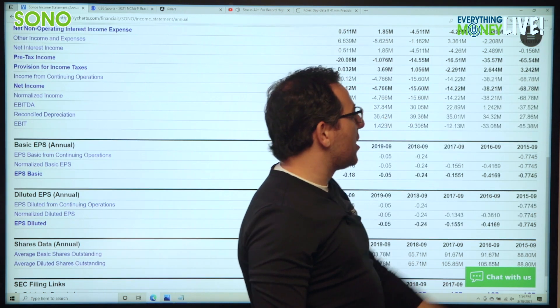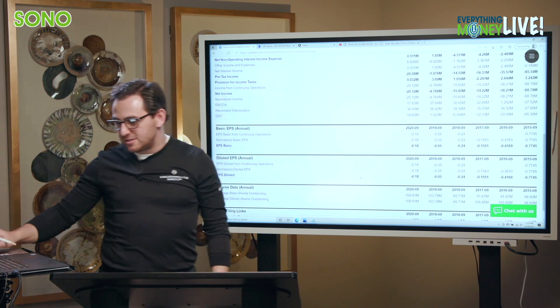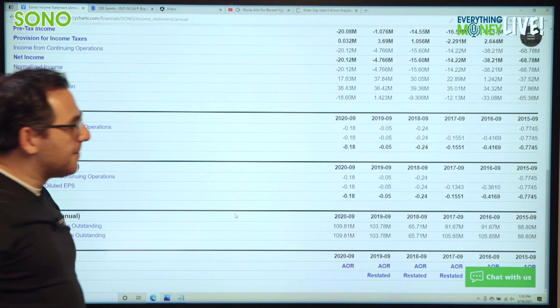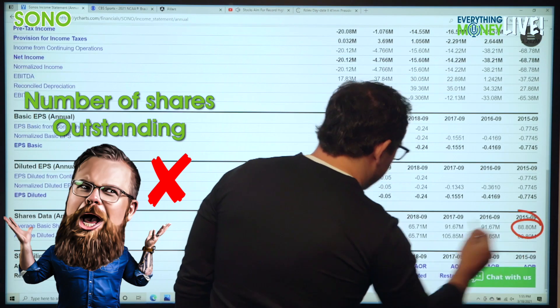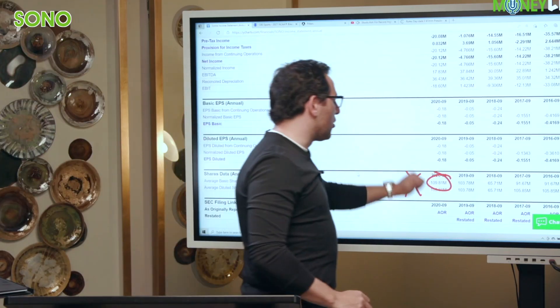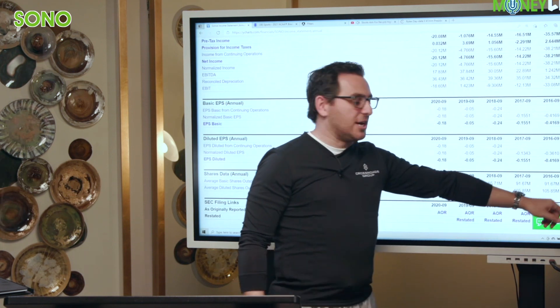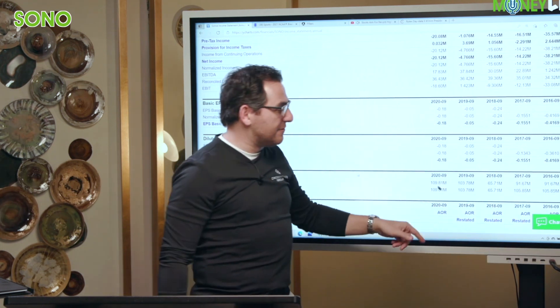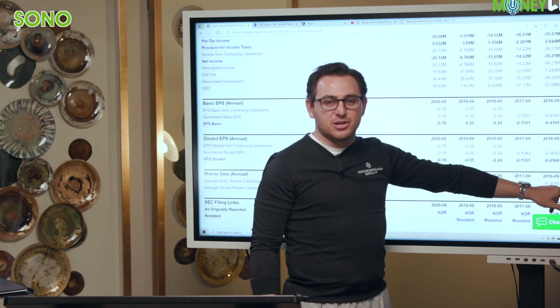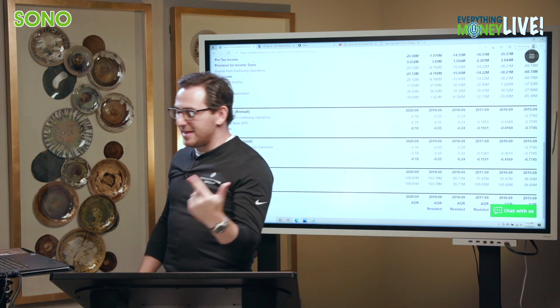This company has lost money every year since it's been publicly traded. Let's look at their shares outstanding — pillar number five. Another X: from 88.8 million to 110 million shares. So not only are they losing money every single year, they're also diluting you as an owner. Five years ago you had 88 million shares outstanding; now you have 110 million. If you owned a million shares five years ago, that buys you more of the company back then than it does today.